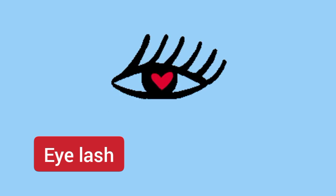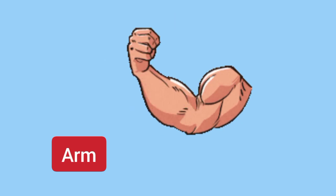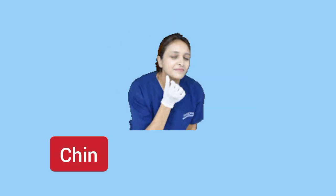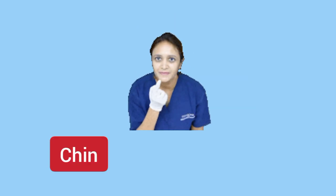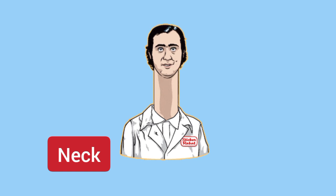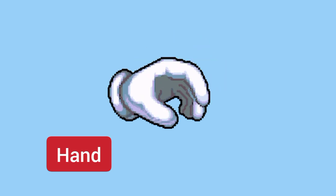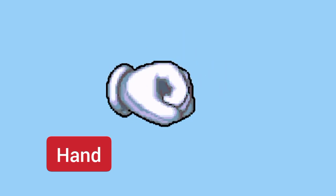Eyelash. Arm. Chin. Neck — long neck. Hand. Elbow. Mouth.